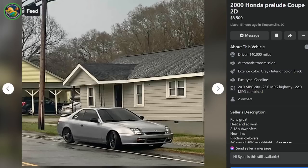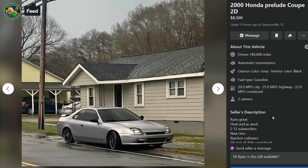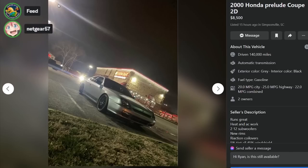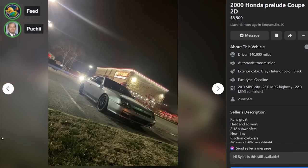Here's a 2000 Honda Prelude, $8,500, 15 hours ago in Simpsonville, South Carolina. Runs great, heat and AC work, has two 12-inch subwoofers, new rims, reaction coilovers, 5% tint all around and 45% on the windshield, Skunk2 headers with exhaust, price negotiable or trade for a truck. You're an idiot for this. Windshield tint is so stupid - pull me over please! And you know I can afford it, I drive a 2000 Honda Prelude. It's an automatic - big thumbs down. It looks nice in the picture but it looks like shit on the street.